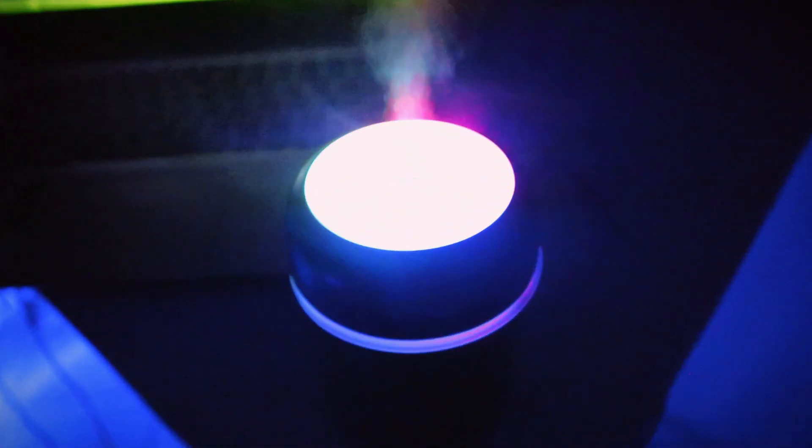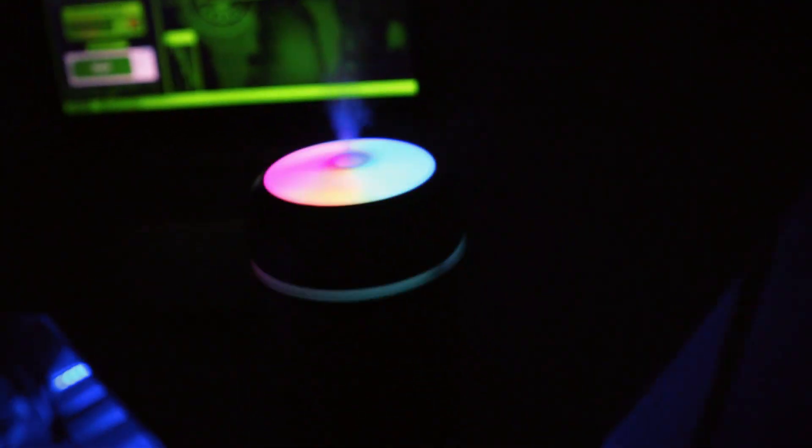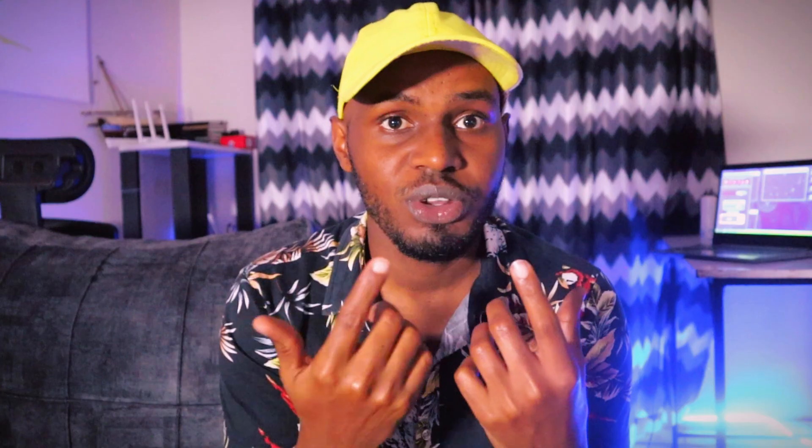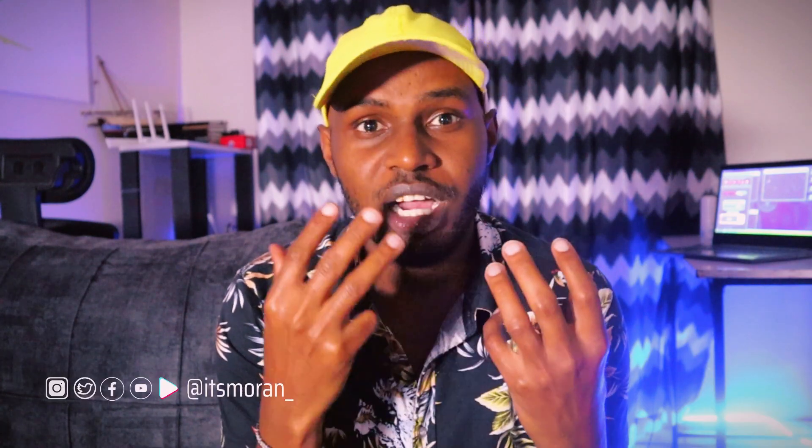With the humidifier, when you get it, first you have to fill water into the container. This one heats the water slightly just to form the vapor. It's quite small so it cannot humidify my living room, but when you put it close to you, it humidifies the air around you, making the air a bit more moisturized and easy to breathe in.